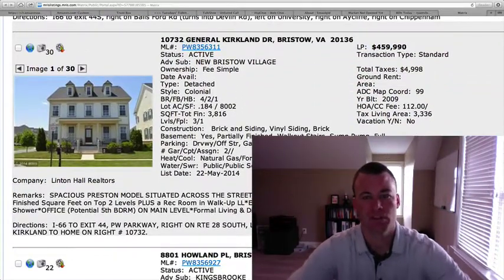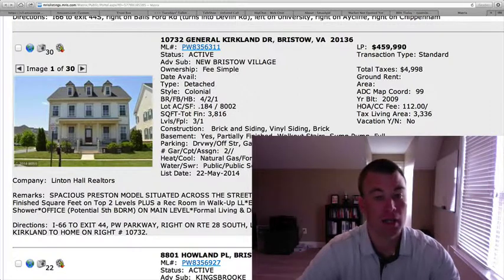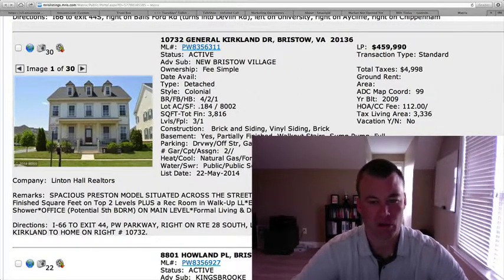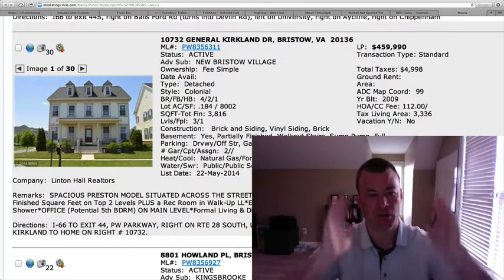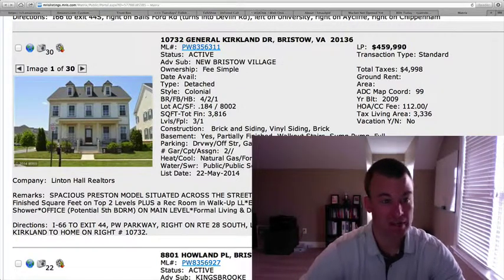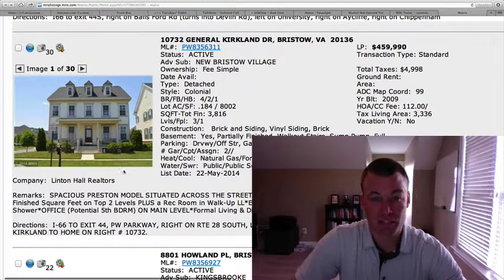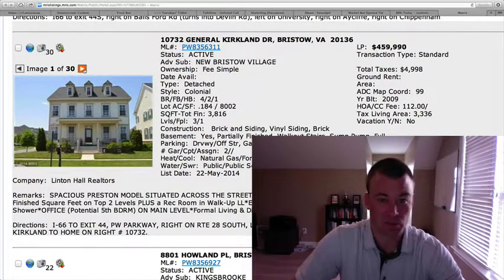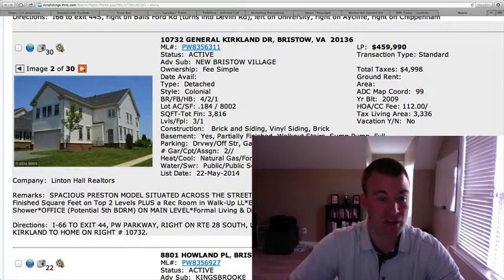10732 General Kirkland Drive in New Bristow Village. $459,990. 3,816 square feet total with 3,336 square feet above grade. 0.184 of an acre, four bedrooms, two and a half baths, with a two-car garage off the backside — this is a Preston model. The lots are small and narrow; they go deep. Some people don't like the garage on the backside because you're constantly walking through your garage into the home. But you're getting good square footage, and I think this house has a lot of potential because the basement's only partially finished — finish it off and you're probably close to 5,000 square feet.